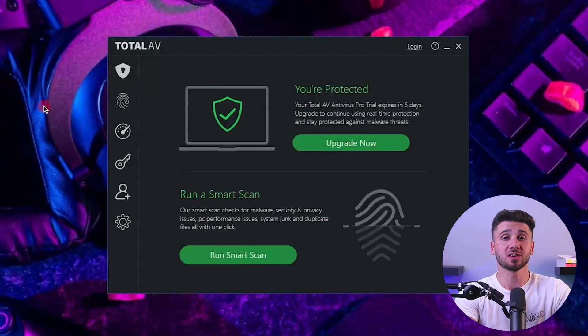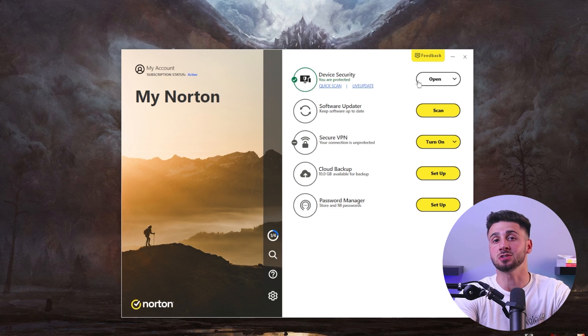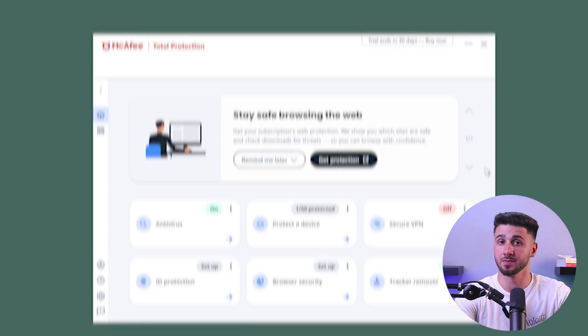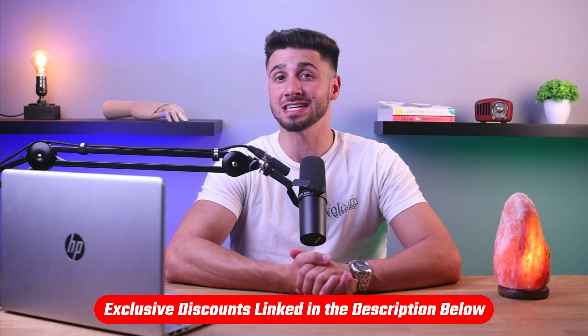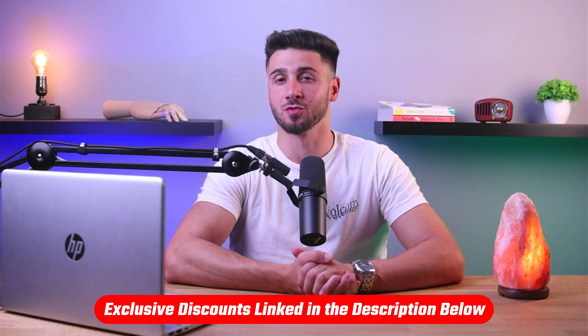Hey everyone and welcome back to our channel. In today's video we're addressing a pressing question that affects everyone: is your computer secure, and what's the secret for computer security? We've conducted extensive research to unlock these secrets and present you with the top three antivirus solutions for your computer security. If you're interested in any of the mentioned antivirus services, we've got links in the description with the best discounts that you won't find directly on their website. So let's get started.